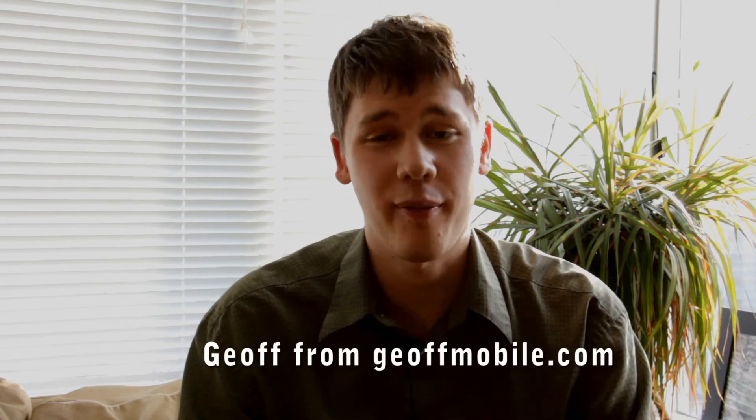Hi there, this is Jeff from jeffmobile.com and today I want to talk to you about editing software for making videos. I recently did a video about the Vancouver Lantern Festival and I did another video about the Vancouver Pride Parade, and I continue to do lots of videos about Vancouver restaurants.